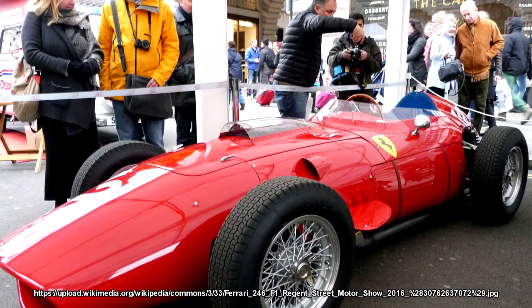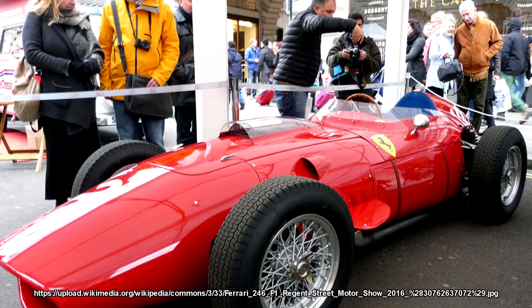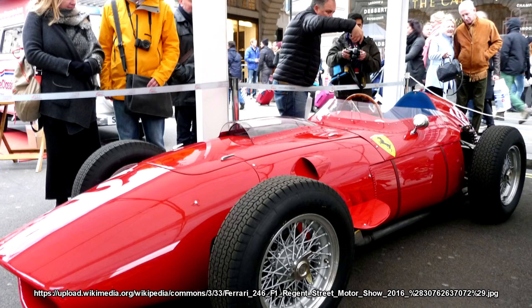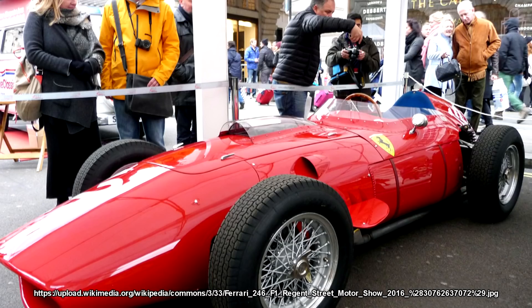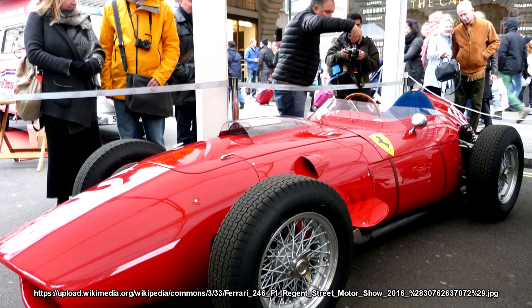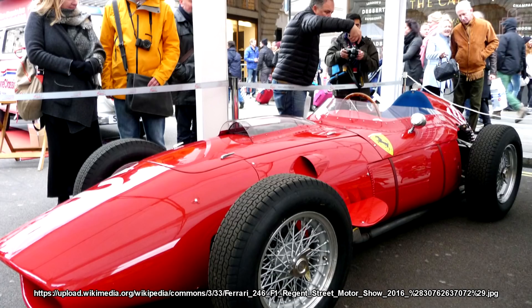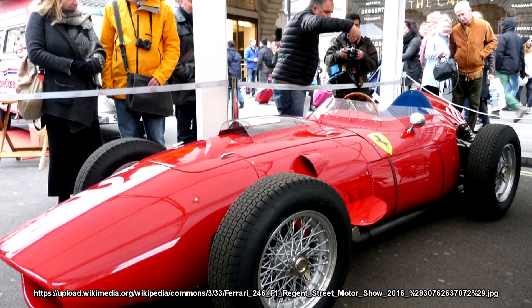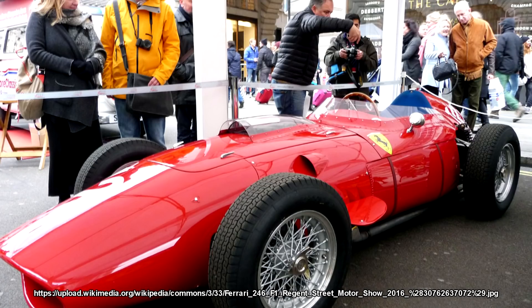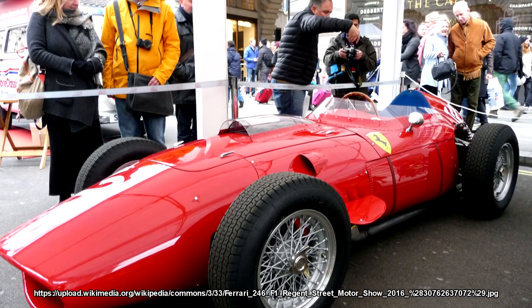Ferrari had this V6 in its 246 model, which first debuted in 1958. The engine itself was a Dino with a power output of around 275 horsepower — a tiddly amount compared to what we know today, but at the time it must have been an absolute animal to drive on those skinny tyres. And while it was the first V6 in a Formula 1 car, that engine was fitted, as per Ferrari tradition, in the front. In that 1958 season, Mike Hawthorn won the title.